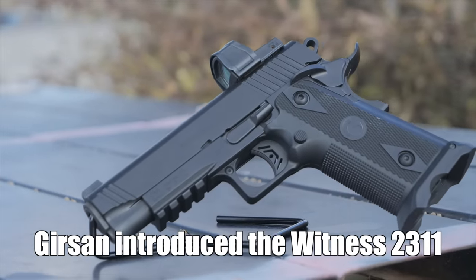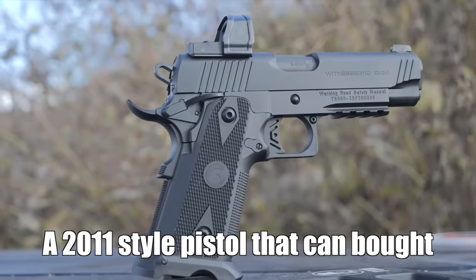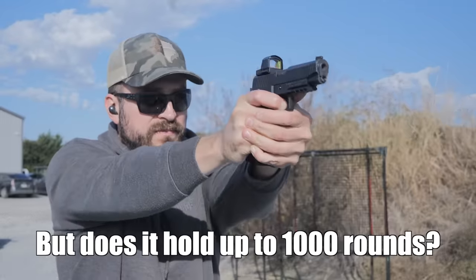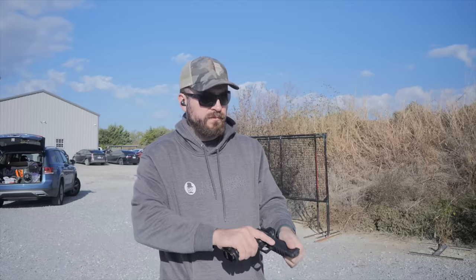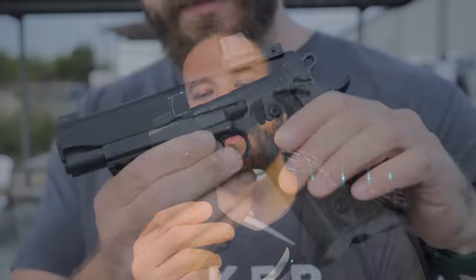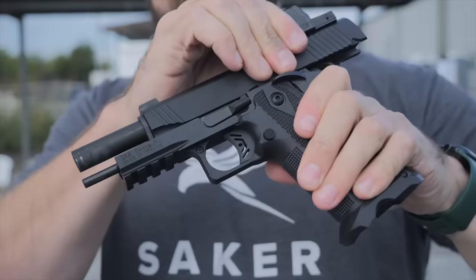Gerson introduced the Witness 2311, a 2011-style pistol that can be bought for less than $1,000. Welcome back to the channel. I'm David, and this is the Gerson Witness 2311C, which is the 4.25-inch version of a 2011-style pistol.